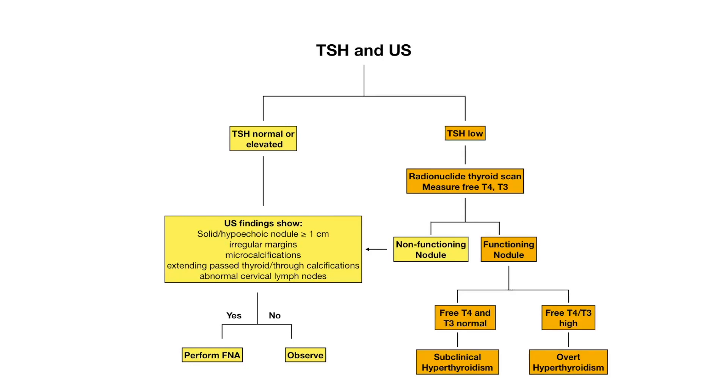If the TSH is low, that indicates elevated T3 and T4 levels based on negative feedback, making us concerned the nodule may be a hot nodule producing thyroid hormone that suppresses TSH. The next step is to get a radionuclide thyroid scan. The only time you get a radionuclide thyroid scan is when the TSH is low.